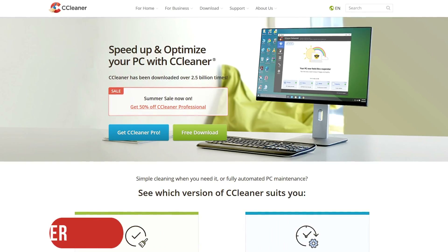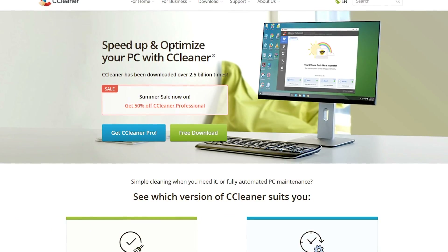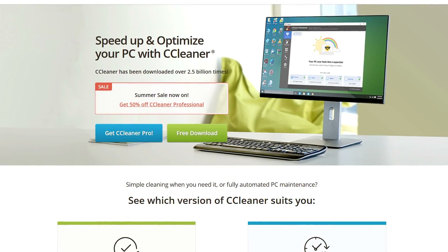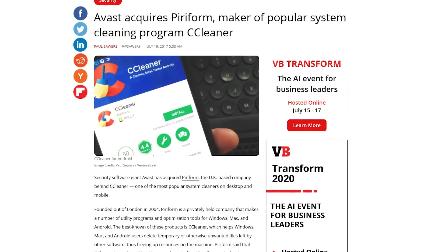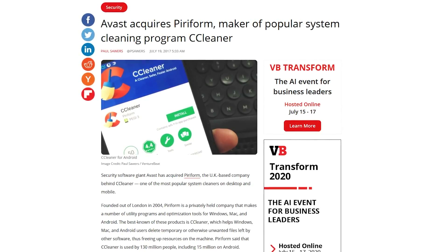Next up, we have CCleaner. This utility is used to clean potentially unwanted files and invalid registry items from your computer. For many years, it was a highly trusted program we used and even recommended on this channel. That all changed in late 2017. In July of 2017, Piriform, the maker of CCleaner, was acquired by the cybersecurity software company Avast. It's all been downhill since then.